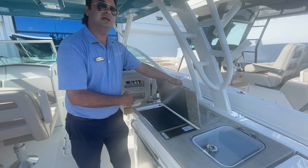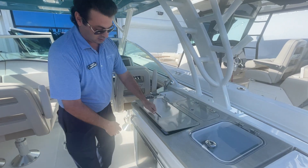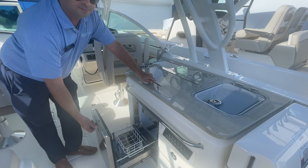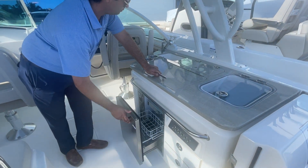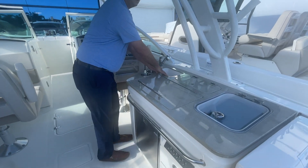Great to barbecue out when you're at the sandbar or hanging out at the dock. The boat also comes with a 12-volt stainless steel refrigerator and freezer, and a nice hand basin to rinse off.